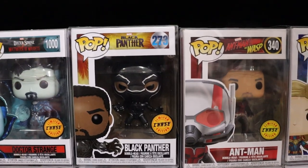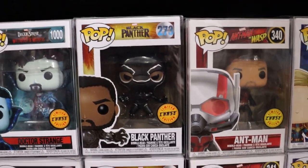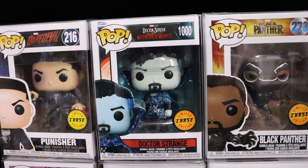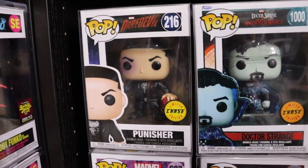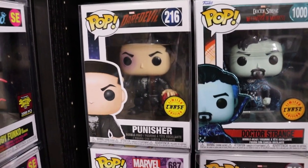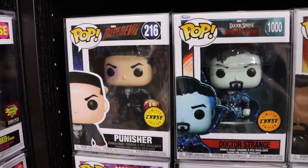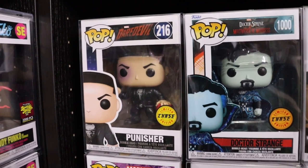Chase Black Panther - love Chadwick Boseman as Black Panther, he was just killer, amazing. Doctor Strange Chase - really love how they did that chase. Along with the Punisher one - amazing chases. I think it's confirmed Jonathan Bernthal is going to be coming back to reprise his role in the new Daredevil Born Again, so look out for that one to be on the rise.